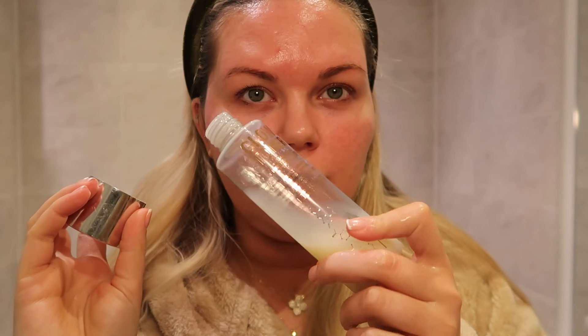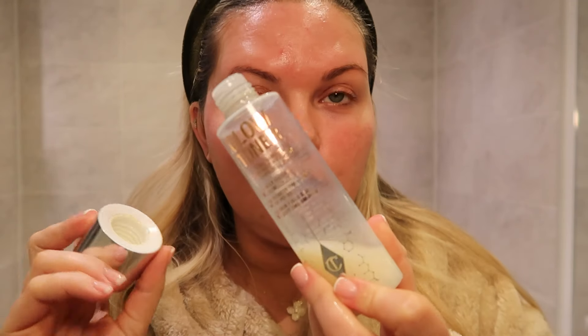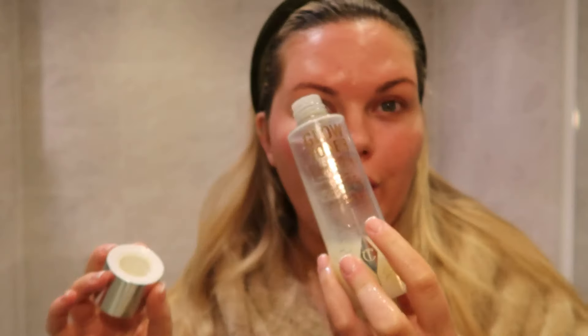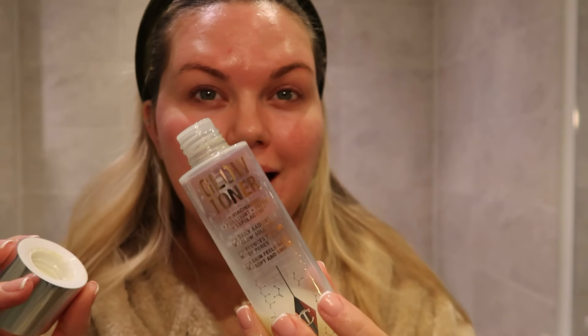Now I'm going to use my glow toner, which is really good for instant pore shrinking. I always wake up in the morning and my skin looks super smooth because of this. I like to pat it on — honestly the best toner I've ever used.